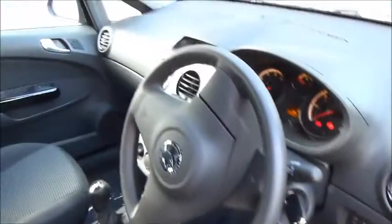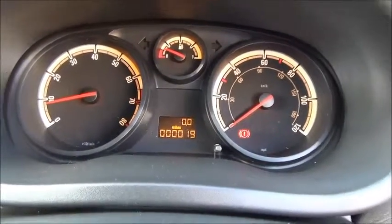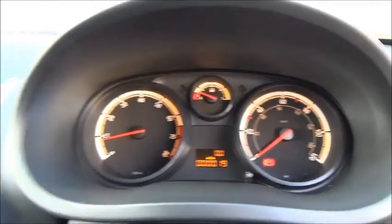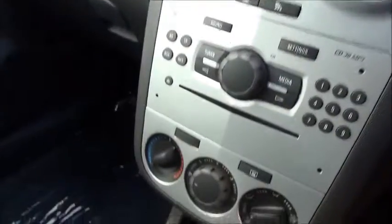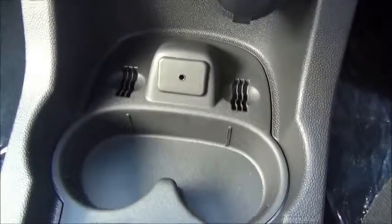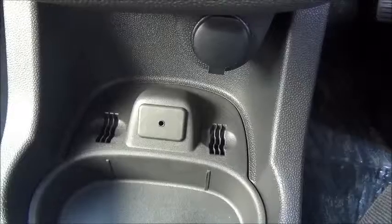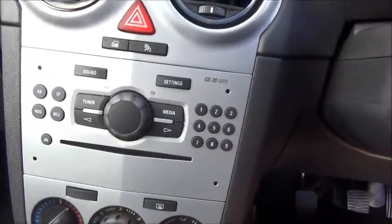As we move into the side of the vehicle, as you can see here we have a warranted mileage of 90 miles. It has an AUX socket and cupholders, a 12 volt socket, and we have a CD and MP3 player.